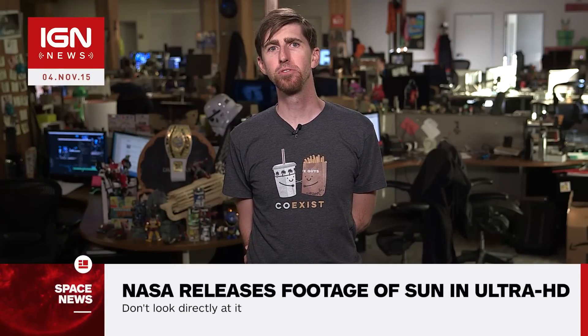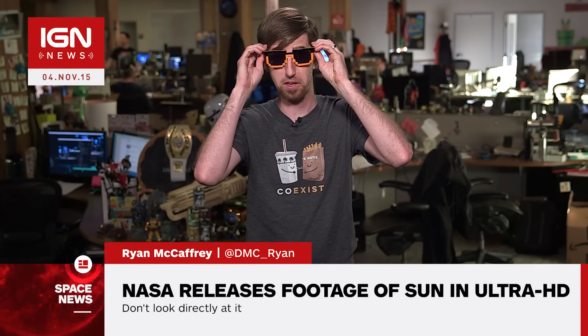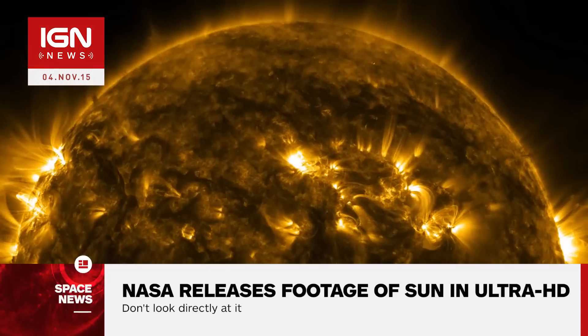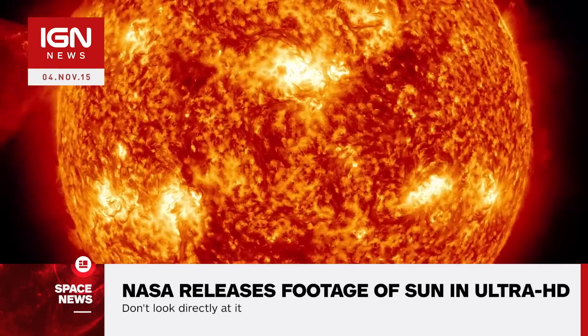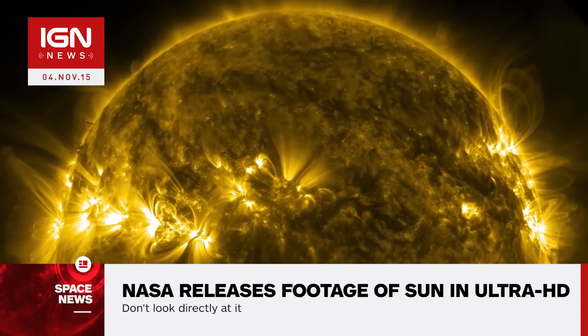I'm Ryan McCaffrey for IGN News — and let's all stare at the Sun. NASA has released 4K footage of the Sun, giving us the best look yet at the center of our solar system. The footage comes from NASA's Solar Dynamics Observatory, which keeps watch on the Sun at all times.